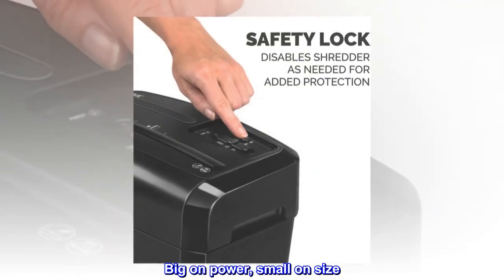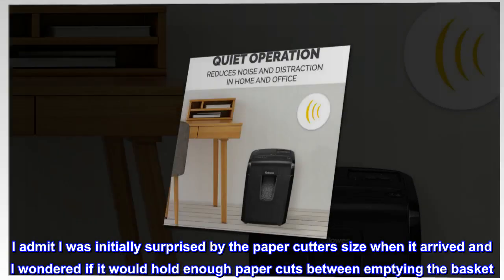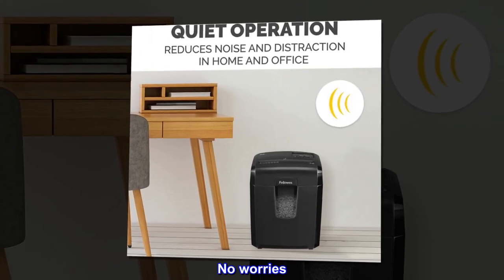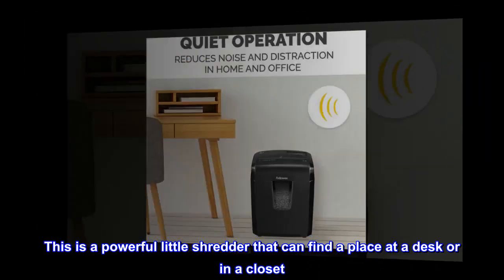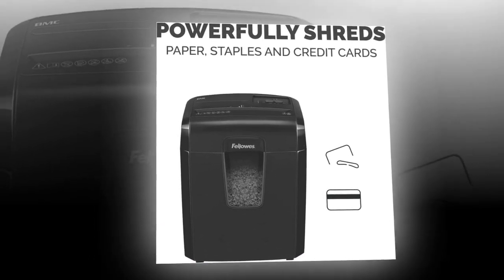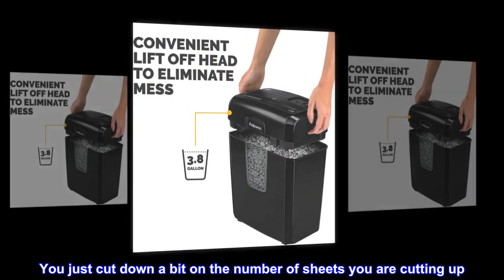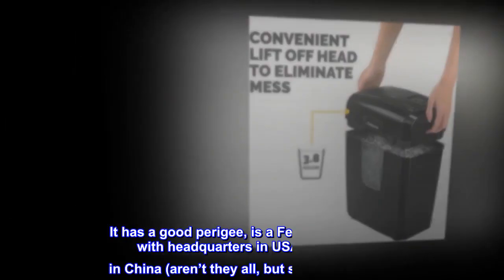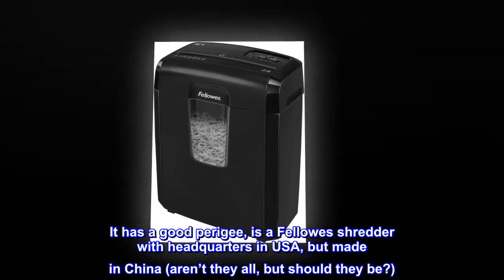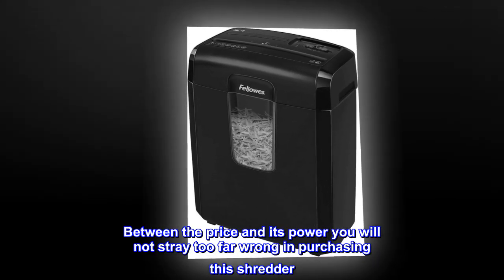Big on power, small on size. I was initially surprised by the shredder's size when it arrived and wondered if it would hold enough paper cuts between emptying the basket. No worries — this is a powerful little shredder that can find a place at a desk or in a closet. It is relatively quiet and easily cuts through paper, even the heavier variety; you just cut down a bit on the number of sheets. It is a Fellowes shredder with headquarters in the USA but made in China. Between the price and its power, you will not go too far wrong purchasing this shredder. I recommend it.